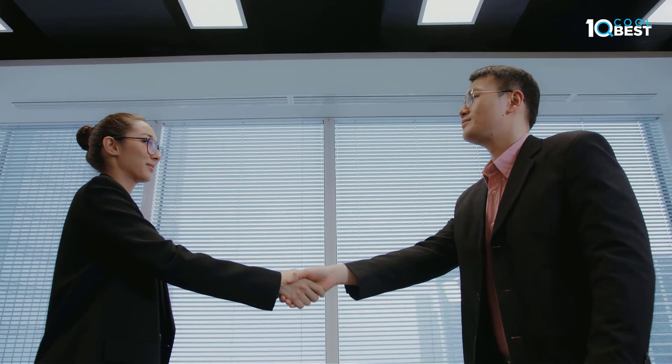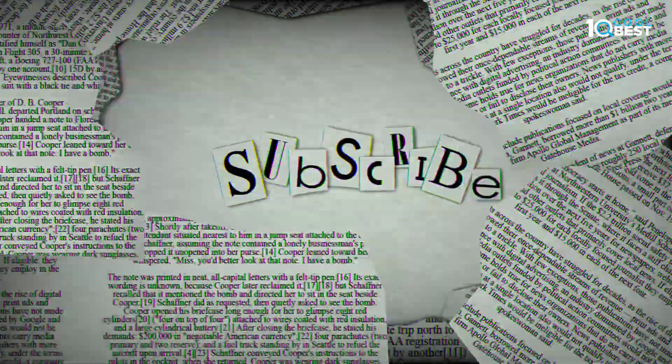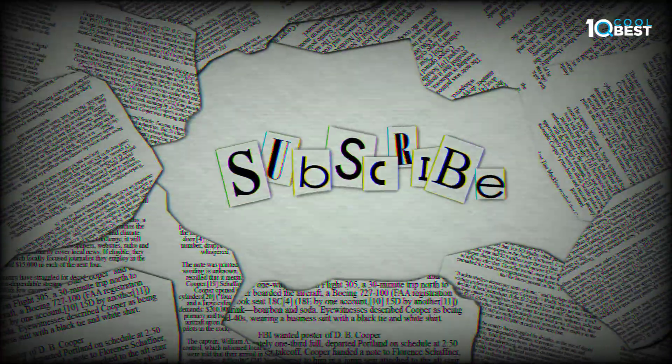Thanks for watching the video. I hope you liked it — if this video was helpful to you, please remember to leave a like and subscribe to my channel.